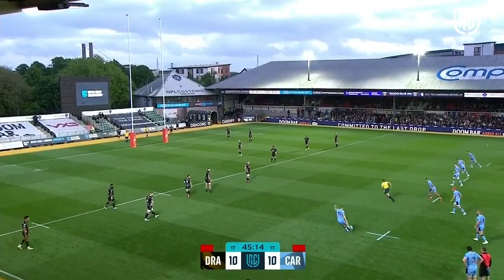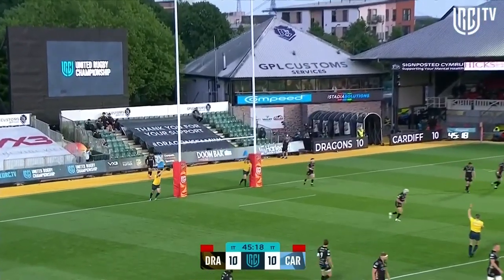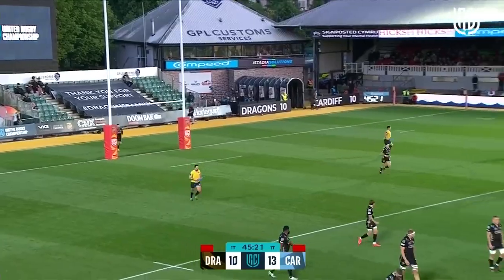Rhys Priestland has converted penalties from this situation plenty of times, and this time it's good. And it nudges Cardiff ahead.